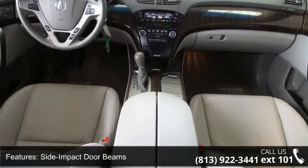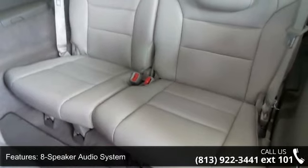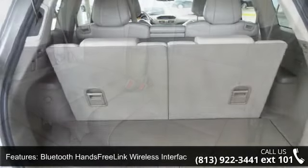Additional features include an 8-speaker audio system, Bluetooth hands-free link wireless interface, electronic tilt and telescoping steering column, and power dual-level heated front row seats.